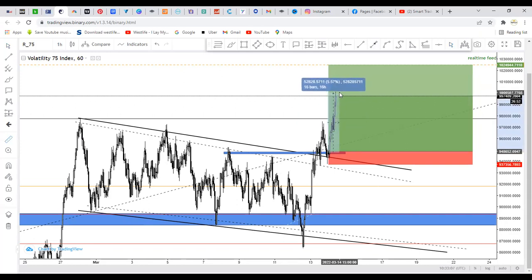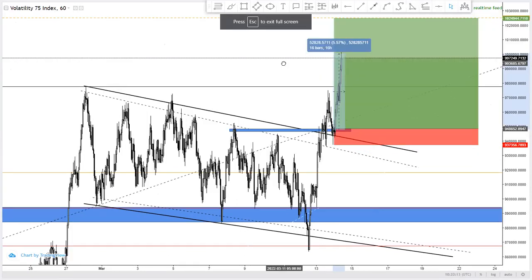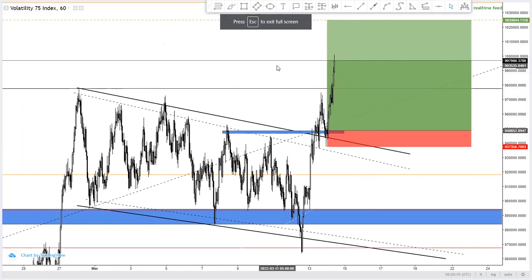We are currently up plus 5,200 pips on this particular trade that we took on the Volatility 75 Index over the last 75 days.